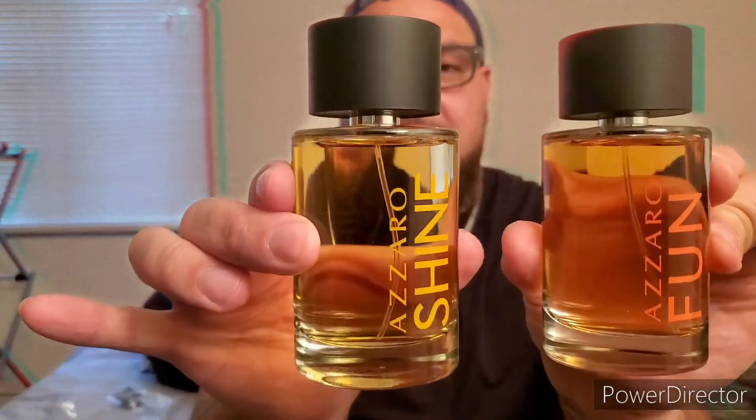Last but not least, the Zorro Shine. When I was at Ross they also had a Zorro C, but I figured that one would smell similar to the Tommy Bahamas so I skipped it. Almost the same bottle as Zorro Fun — one is yellow and one is orange. I'm assuming it's going to have the same pressure-sensitive atomizer, let's see.